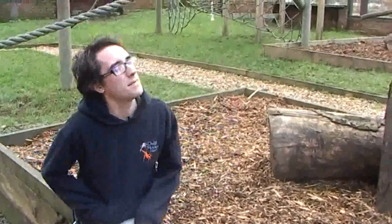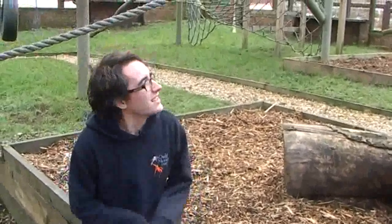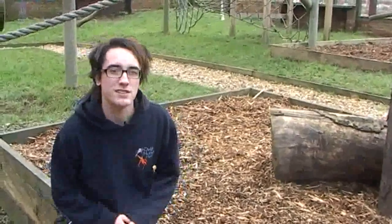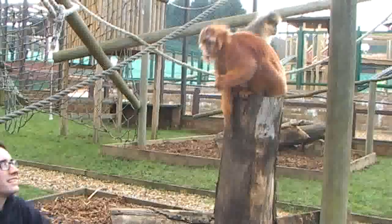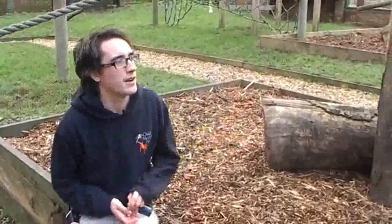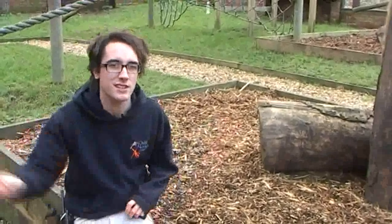They're quite interesting monkeys. As their name suggests, they're leaf eaters. They actually have a multi-chambered stomach because they eat loads and loads of different leaves in the wild, some of which would be poisonous and contain toxins. The second chamber actually neutralises toxins so they can eat poisonous leaves — quite interesting. He's a Javan Langur, so he's from Java, although they're found in the surrounding islands too. She wouldn't be found in the wild, but her parents would have been from that stretch — Malaysia, Indonesia, those sort of places.